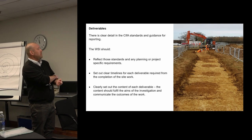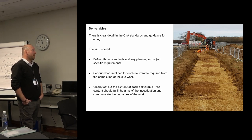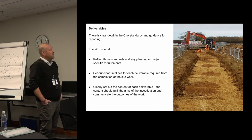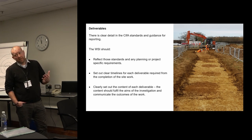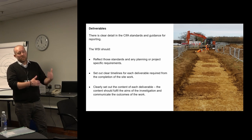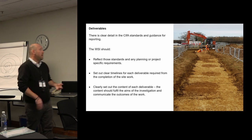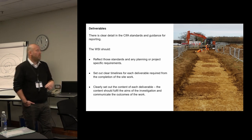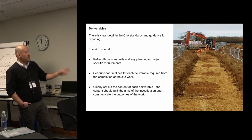Very briefly on deliverables — there is clear guidance in the standards for reporting. When reviewing a WSI we would hope to see that it reflects those standards and any planning or project-specific requirements: does the planning condition specify a post-excavation assessment; is that included; do we need an interim report so decisions can be made before the final report is submitted; does it inform the design for the next stage? It should set out clear timelines for each deliverable required from completion of the work, and set out the content of each deliverable and how that will fulfil the aims and communicate the outcomes of the work.